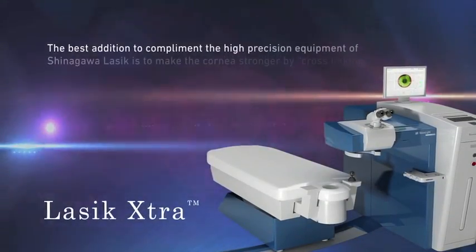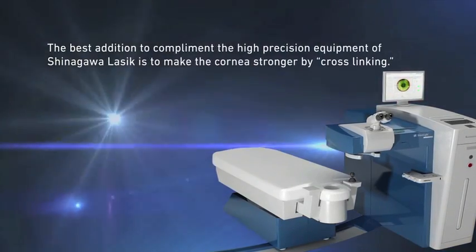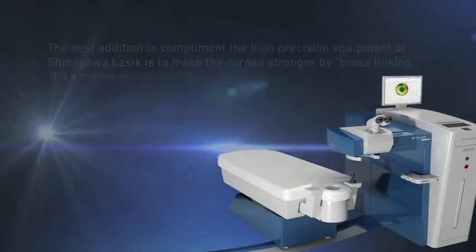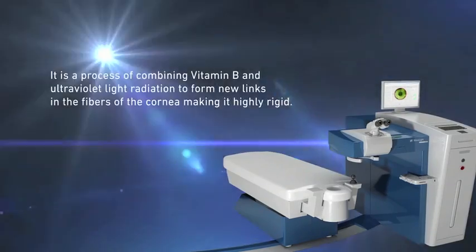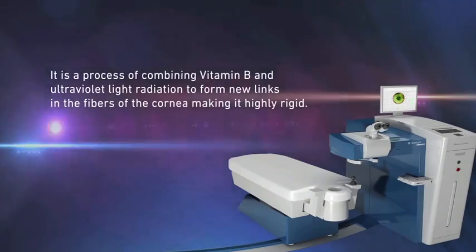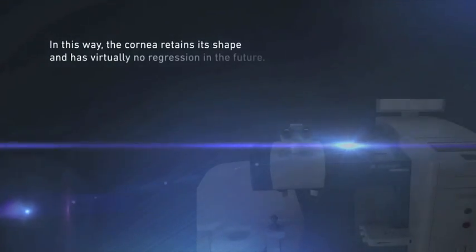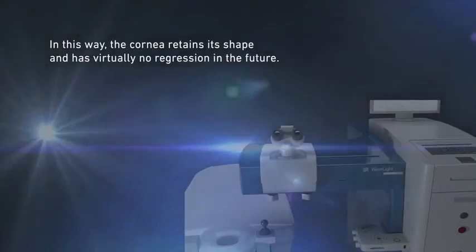LASIK Extra — the best addition to complement the high precision equipment of Shinagawa LASIK — is to make the cornea stronger by cross-linking. It is a process of combining vitamin B and ultraviolet light radiation to form new links in the fibers of the cornea, making it highly rigid. In this way, the cornea retains its shape and has virtually no regression in the future.